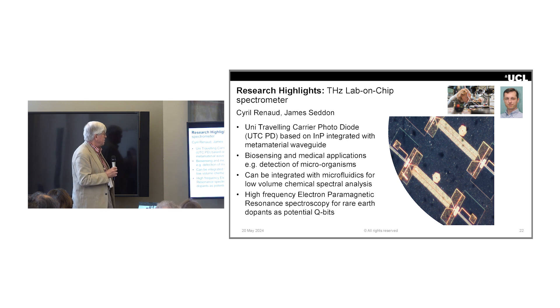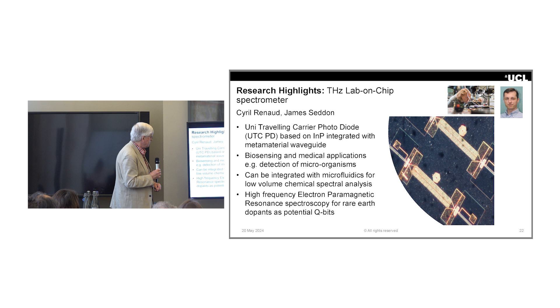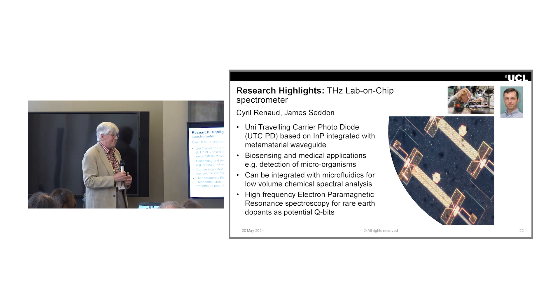When we talk about integrated photonics, it's not only integrating optical functions but also terahertz functions. We've actually got that terahertz generator and ultra-high-speed photodetector launching light into a metamaterial waveguide to guide the terahertz radiation — the basis for optical terahertz sensors. That's James Seddon's work.